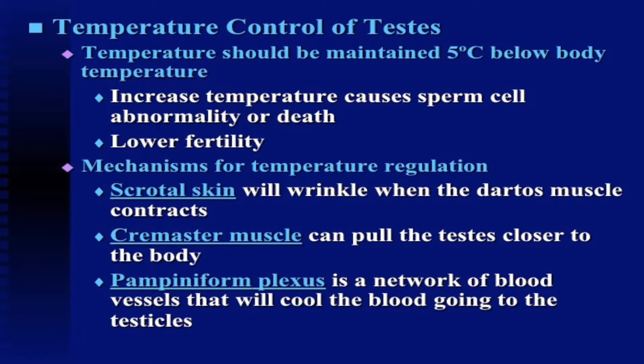Some of the mechanisms for temperature regulation include: one, scrotal skin, which will wrinkle when the dartos muscle contracts, bringing that scrotum closer to the body, which would ultimately increase the temperature of the testicles and make the sperm temperature more ideal.